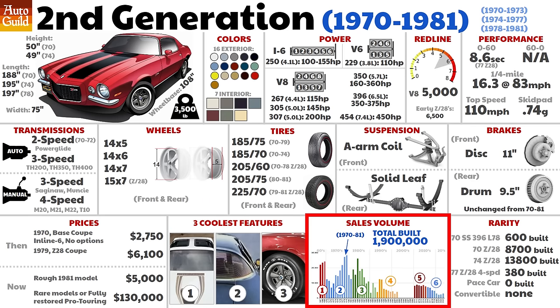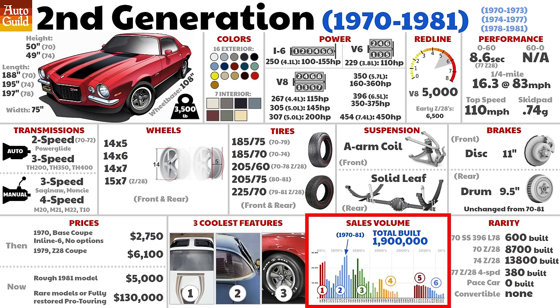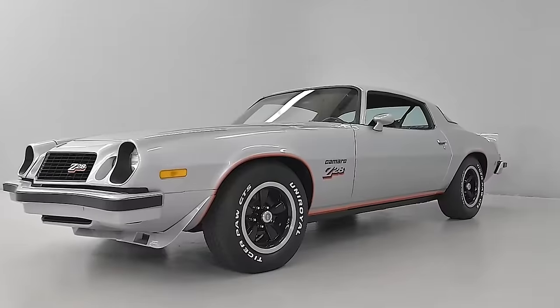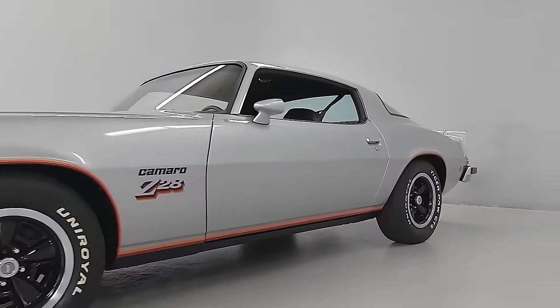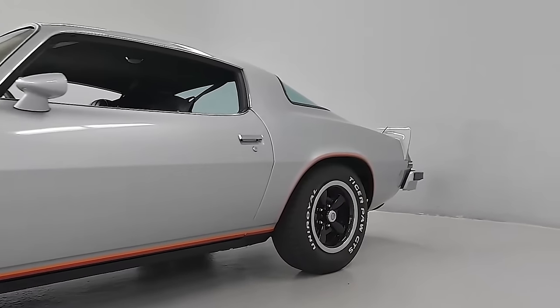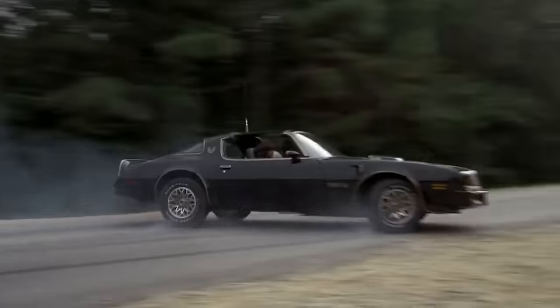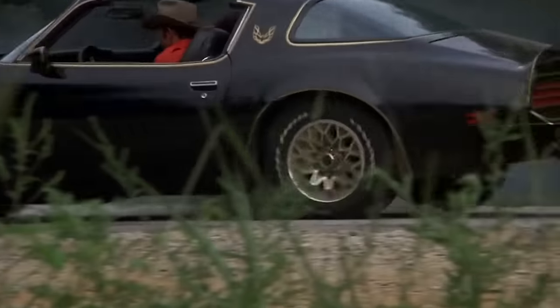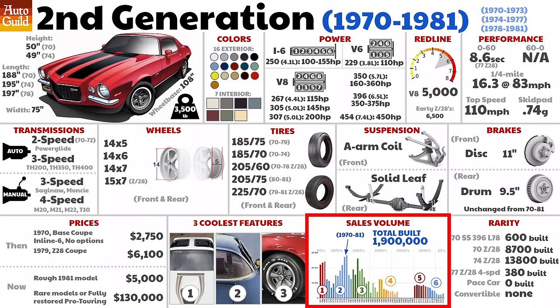The second generation was Camaro's longest and most successful. Due to the low horsepower numbers at the time, a lot of engineering and marketing emphasis was put on handling, and this was mostly successful. In 1977, the Camaro outsold the Mustang for the first time. The 1977 Camaro Z28 helped — after a two-year absence, the Z28 returned as a suspension and decal package. But the 1977 Camaro also had big help from the Smokey and the Bandit movie, which released in May of 77. Of course, that was a Trans Am, but it clearly helped Camaro sales. Peak sales occurred two years later in 1979, with 282,000 being sold — the most ever.